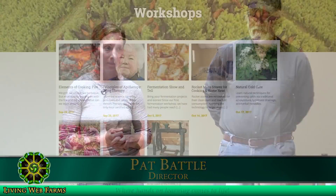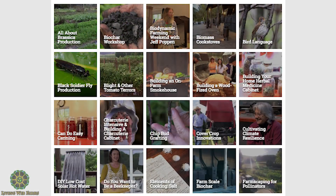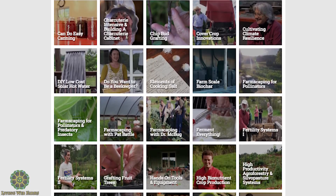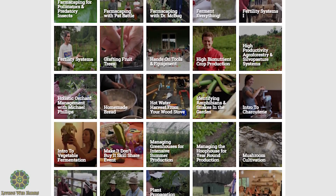I'm Meredith, and I work for Living Web Farms. This is Patrick Battle, he's the director. We're offering year-round classes — we have schedules here today. You can check out the full menu of what we're offering this year, take one with you, go online and register for anything at any point. We're covering topics from cooking to alternative energy, gardening, farming, homesteading, and herbs.